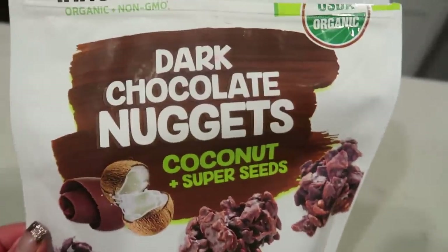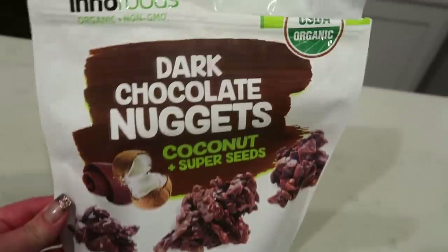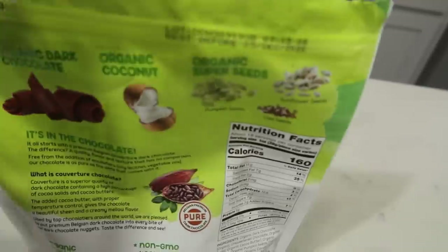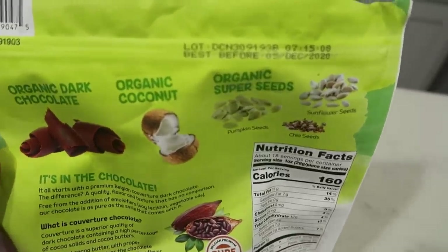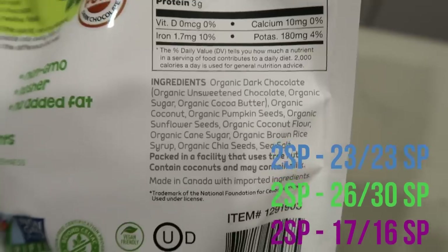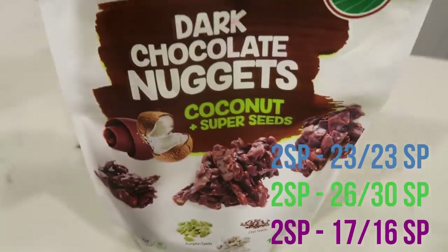For dessert, I'm having two smart points worth of dark chocolate nuggets with coconut and super seeds — picked these up at Costco. I'll link them on Amazon if I can find them. They have really good ingredients and are absolutely delicious. I'll weigh out two points' worth on my food scale, and that finishes my food for the day.